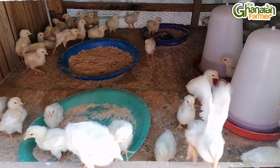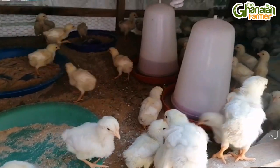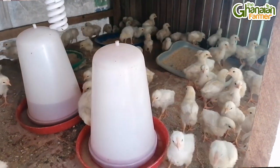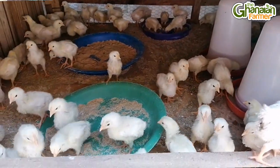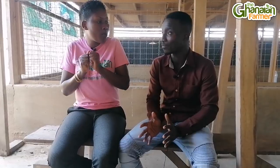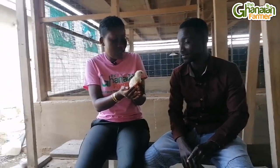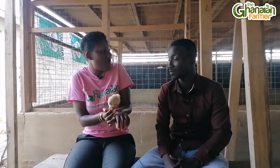Right now, are there day-old chicks you have that I can show viewers? They are almost seven days old. The brooding structure is covered with sacks because the weather is very cold, so they cover the place to give the chicks warmth. How many more days before you move them out? Almost two weeks, then you can take them out of that place.